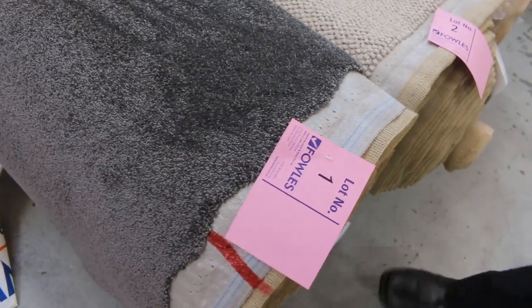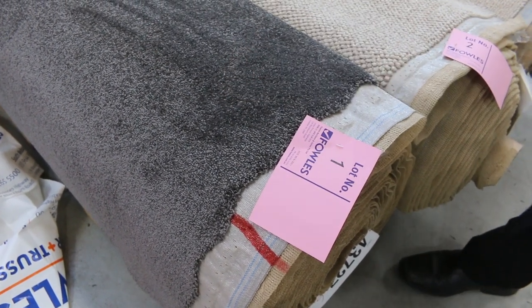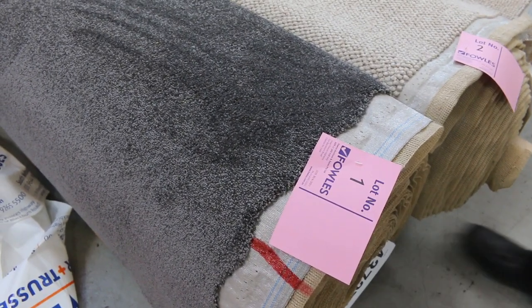Have a look at this one straight up — Lot number one, 16.2 metres. It's a nice little synthetic twist pile there, great colour. That type of carpet would normally retail up around about $100 to $120 a metre. I'll be thinking around about $30 to $40 a metre for something like that. That's a taste of what's to come.